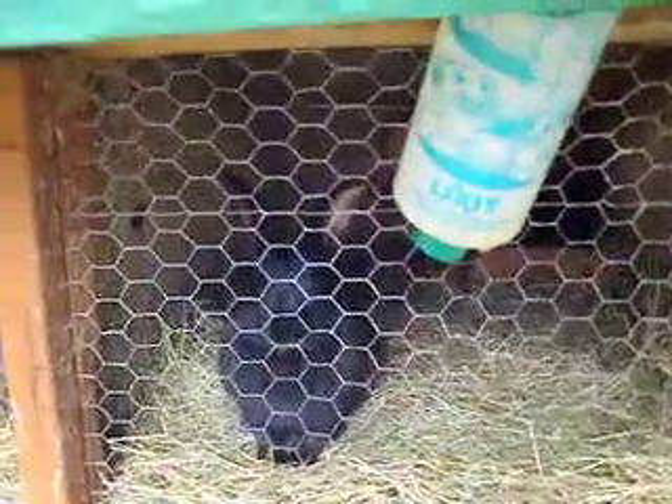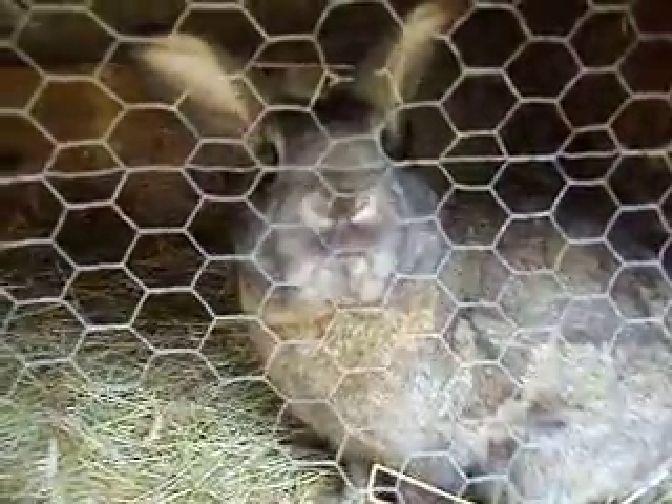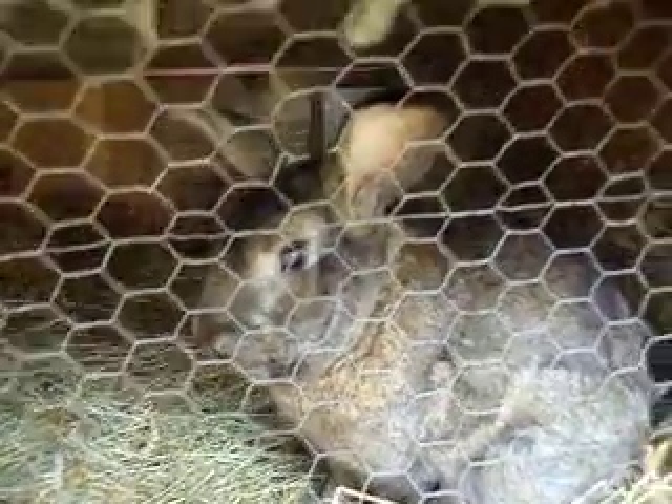Say hi bunnies. There's my bunnies. This one's my favorite. I think he's so pretty. He's super soft.